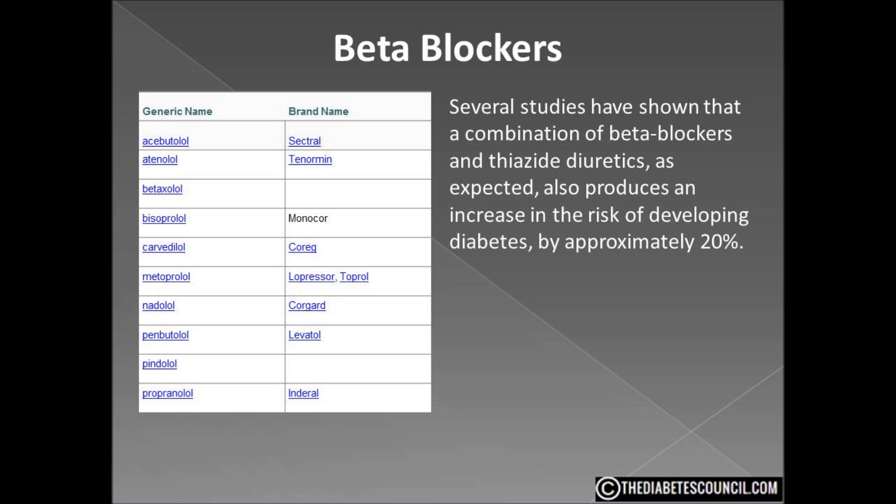Of note, ACE inhibitors and calcium channel blockers have not been strongly linked to diabetes.